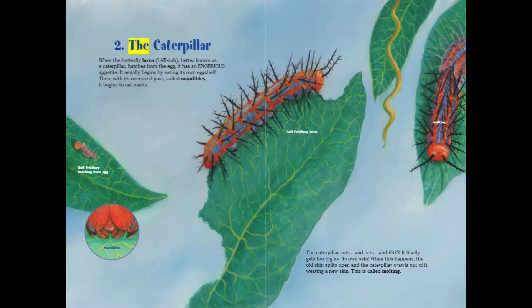When the butterfly larvae — better known as a caterpillar — hatches from the egg, it has an enormous appetite. It usually begins by eating its own eggshell. Then, with its oversized jaws called mandibles, it begins to eat plants.